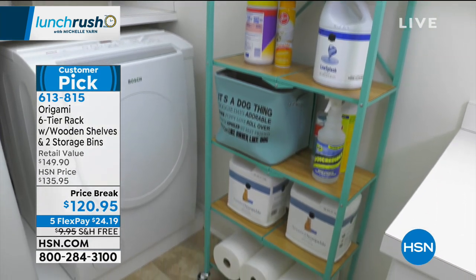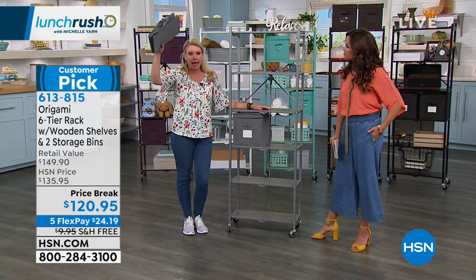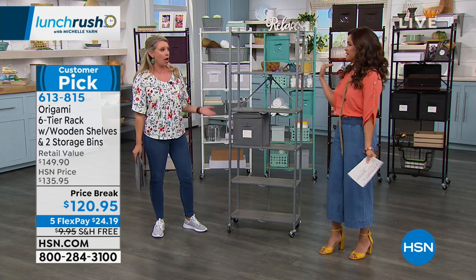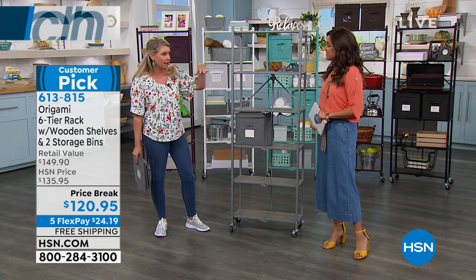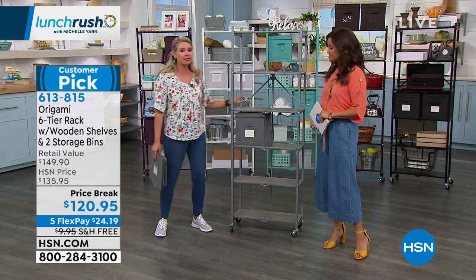Laundry room — I laugh so much about the laundry room because they put those cabinets behind the washer and dryer. Who can reach that, first of all? This 5'3" girl is climbing on top of the washer and dryer. I may be able to get the bottom shelf, but the second and third shelf in those cabinets? Absolutely not happening. So this is a great solution.